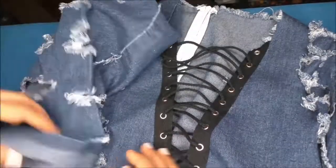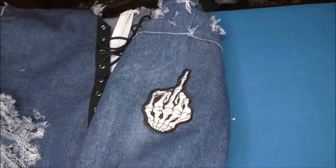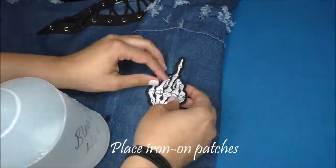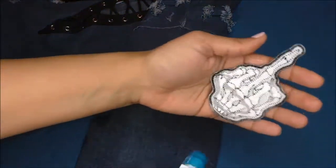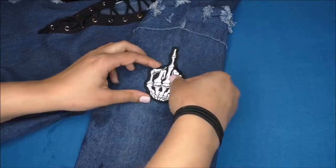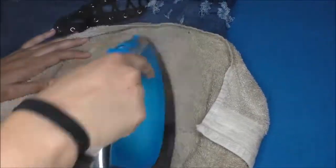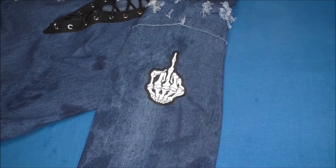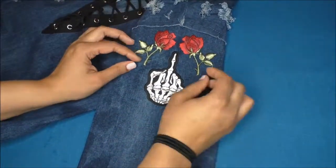One sleeve is ripped and the other one isn't, so I decided to put some iron-on patches on that sleeve. I found this super cute skull little finger patch, pinned it on to hold it in place, then sprayed it with water and ironed it for about 30 or 40 seconds. Then I added more cute patches and repeated the process.